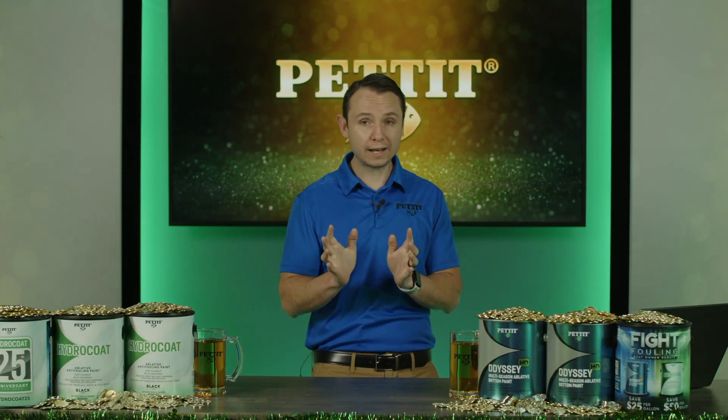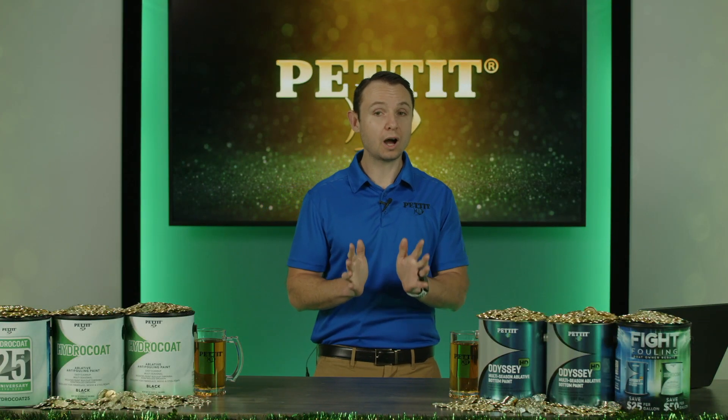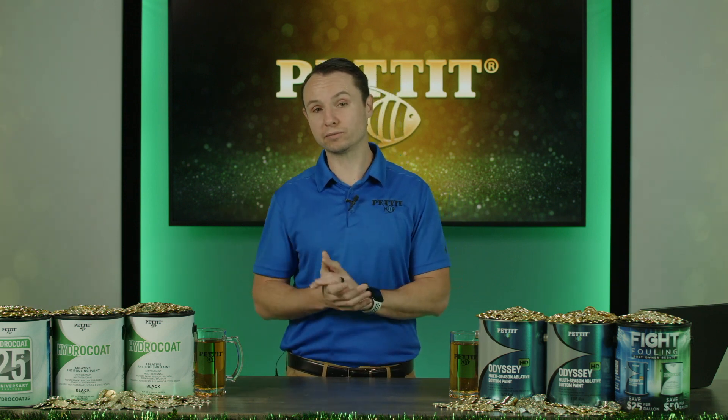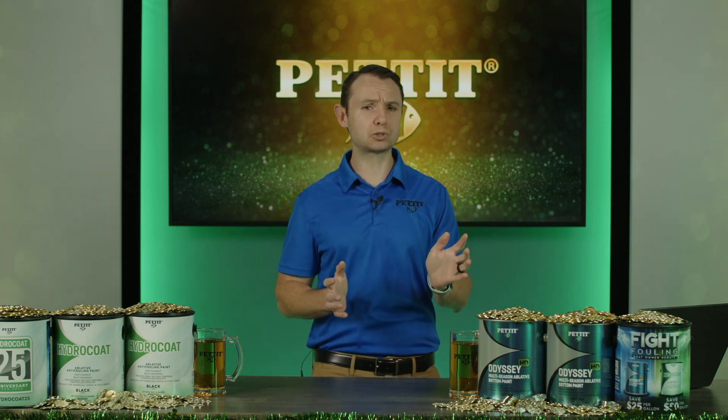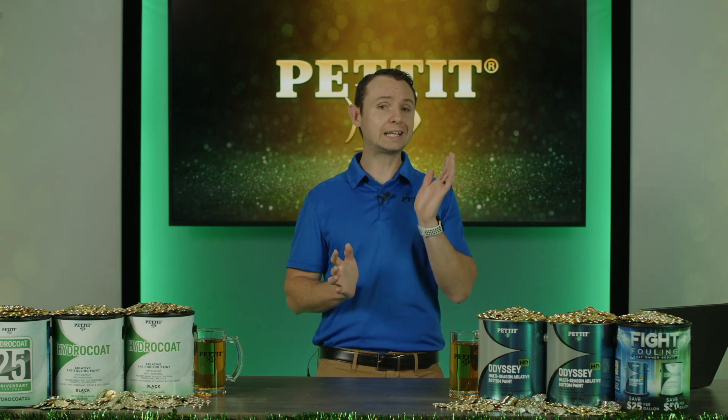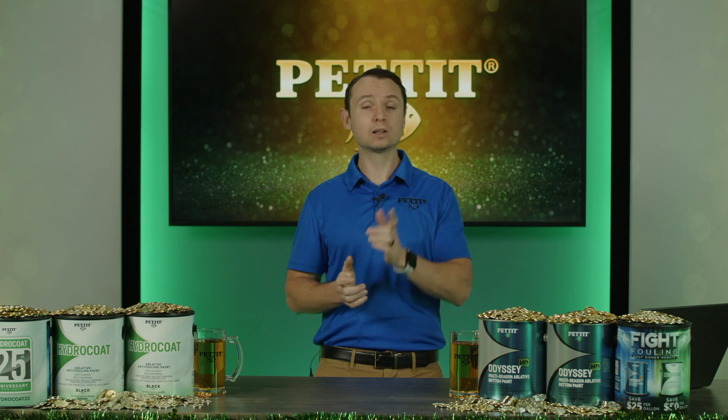Now we're going to answer some of your questions. Of the 200-plus submissions, there were a lot of duplicates or similar questions, so we did our best to break them down and keep them on point. The first one was submitted by Roger Z from Millville, New Jersey: How soon do boats need to be launched after painting with Hydrocoat?